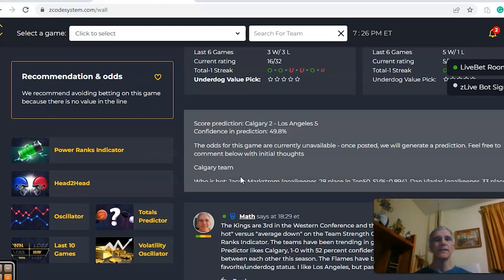So there you have it — those are the games in the NHL for March 20th. Happy betting and we will see you next time.